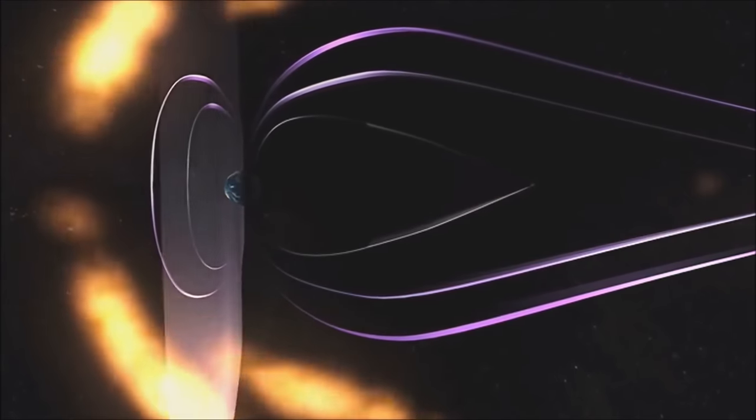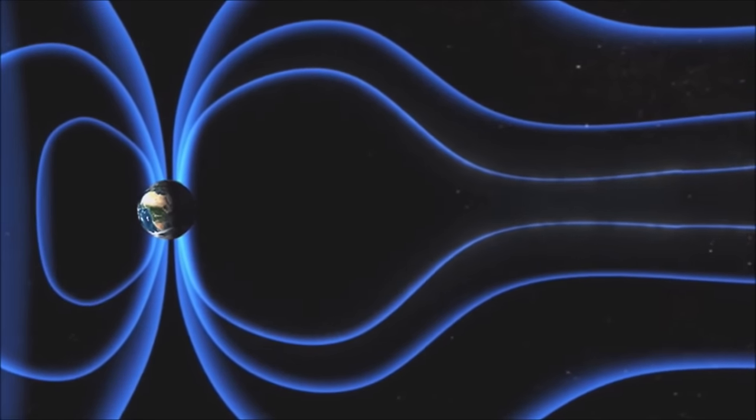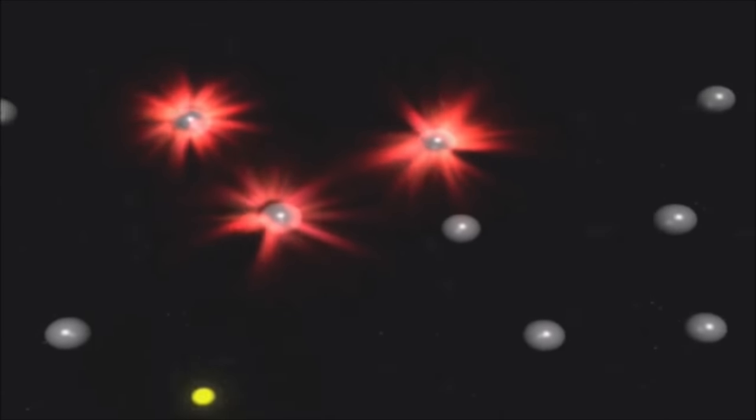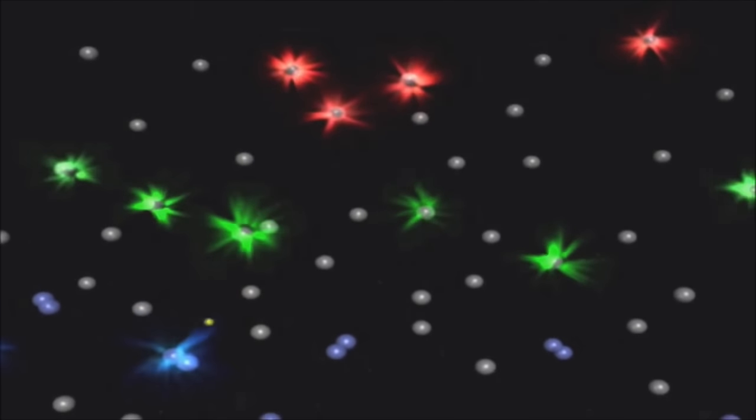Most of the particles from the sun are deflected by the Earth's magnetosphere, but some make it through to bombard the atmosphere. As these electrically charged particles strike the atmosphere, they excite the oxygen and nitrogen atoms, causing them to light up in the beautiful colors of an aurora.